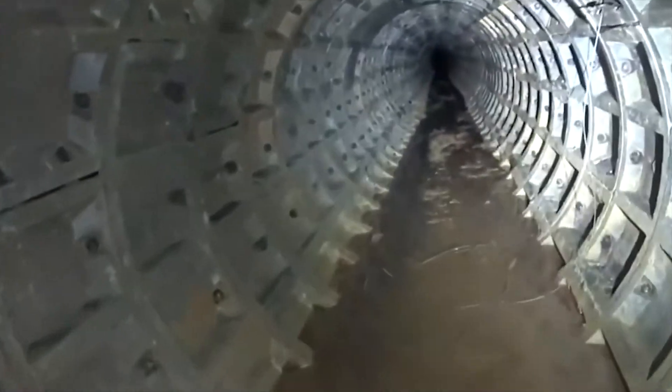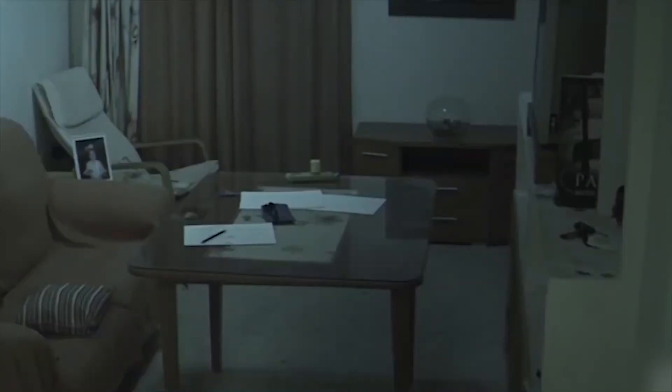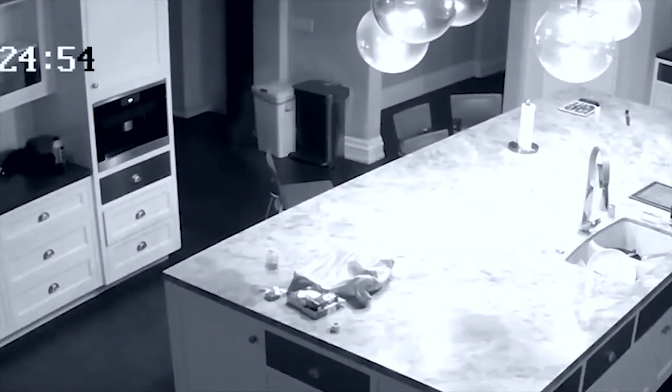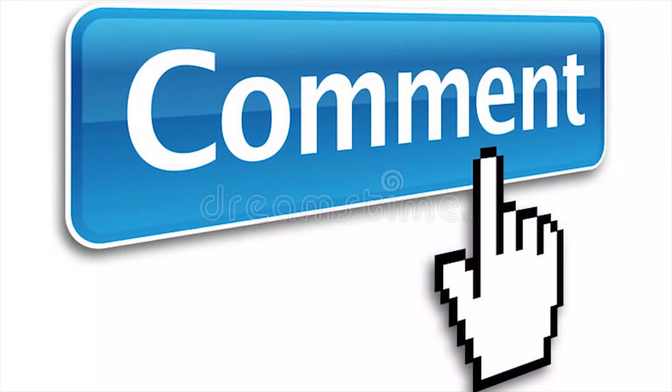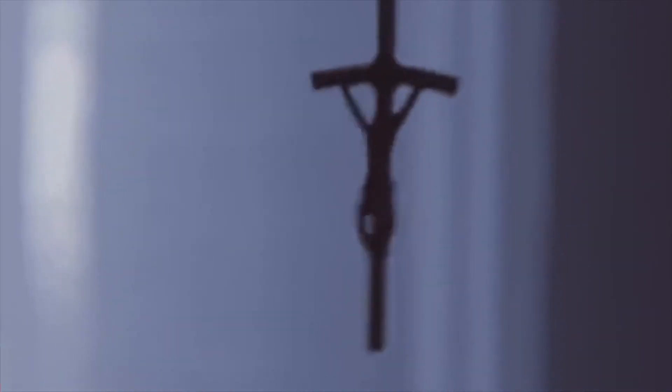So what do you think about the legitimacy of these scary videos? Do you think they're real or just edited and exaggerated? Give us your honest thoughts in the comments section below, and hit that like button and subscribe to our channel if you like the content. Until next time, guys — take care and adios.